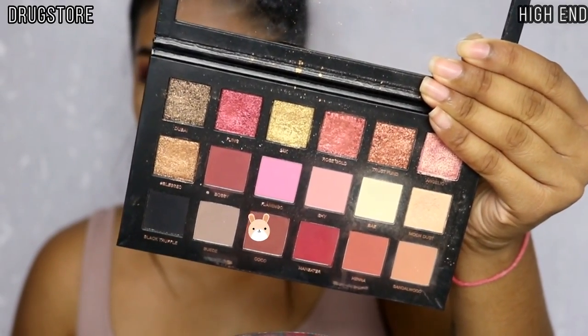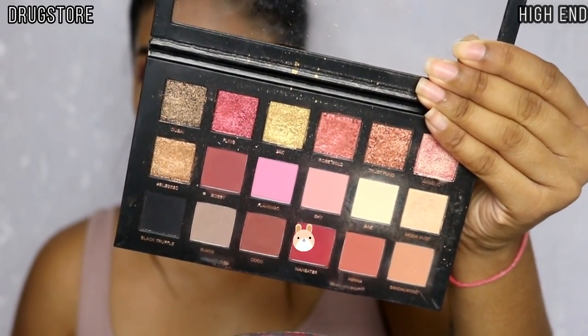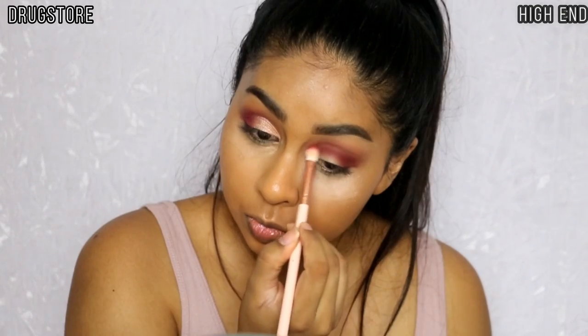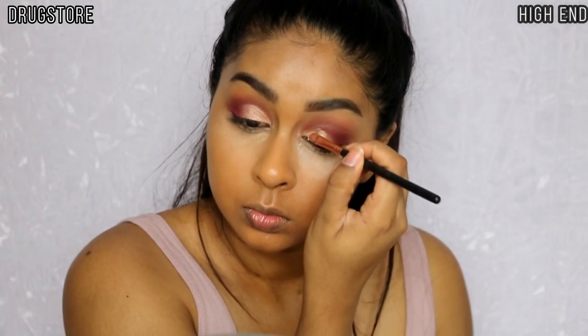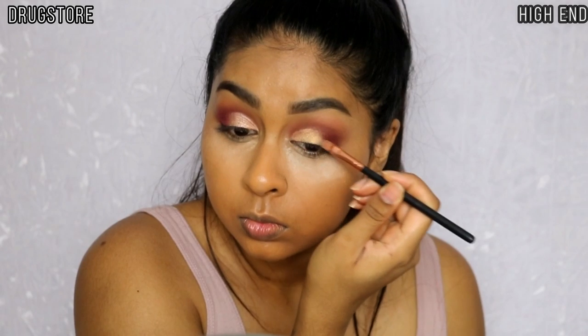Then going in with Cocoa, which is similar to Imperial, blending that in. I went in with Man Eater — exactly the same deep reddish matte color — on the outer third and in the crease. The Certified palette is $25 and the Huda Beauty is $56, but the Certified is definitely a dupe for Huda Beauty if you want similar colors. For the lid I'm using Moon Dust, wetted as well, trying to create a cut crease. I also went in with Angelic from the Huda Beauty palette to make it a bit pinker to match.